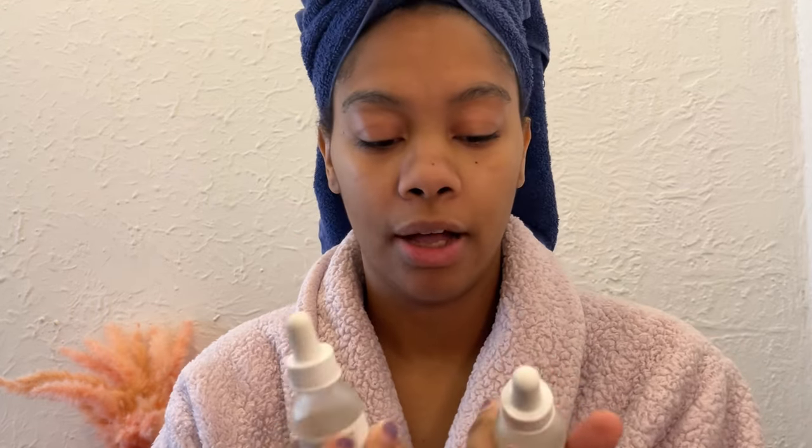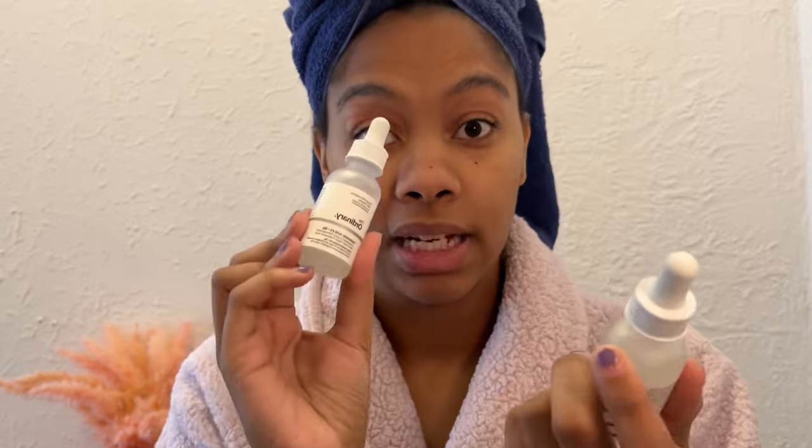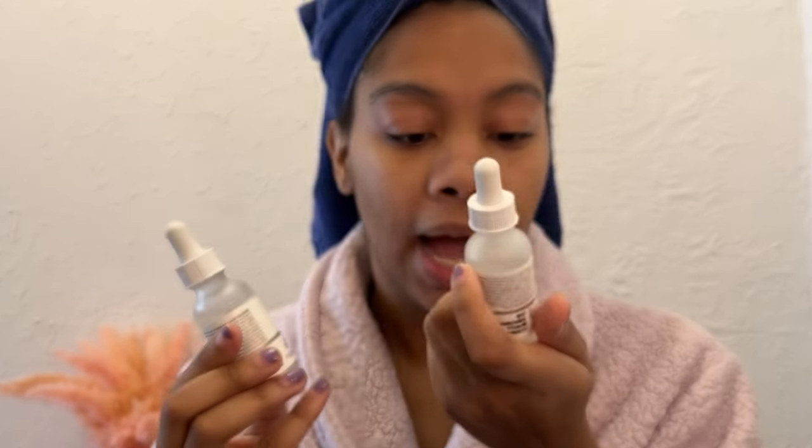Next I use The Ordinary serums. I use the hyaluronic acid serum first. I just take a few drops — and never put the dropper on your hand or touch it, because you have bacteria on your hands. When you touch the dropper and put it back in the bottle, you're putting all that bacteria into the product, so you never want to do that.